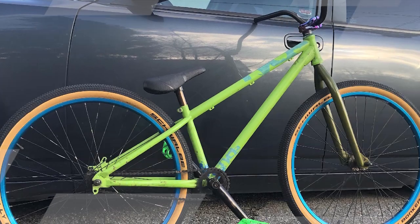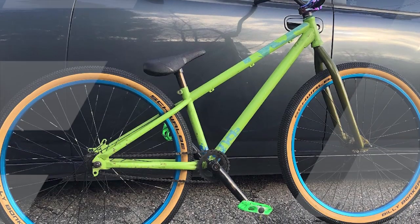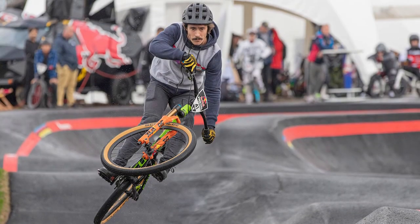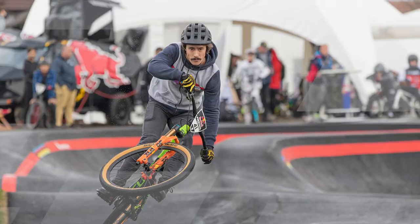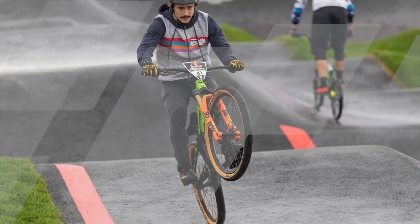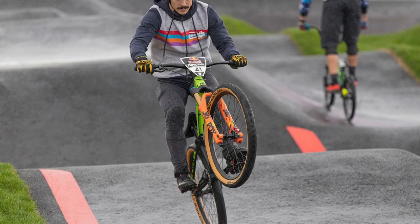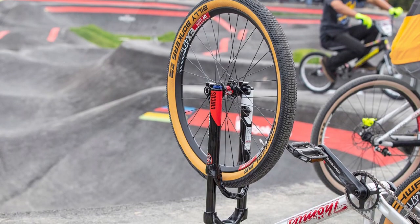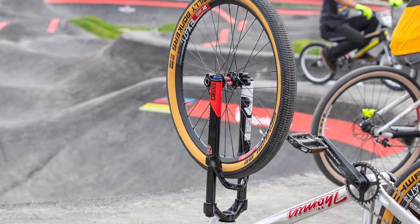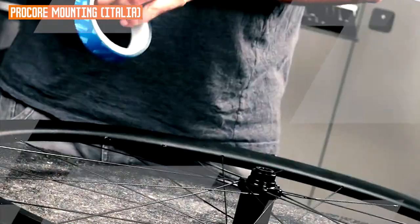I would highly recommend the Schwalbe Billy Bonkers to anyone looking for a fun, versatile tire for dirt jumping, pump track, and slope-style riding. It is a great all-around tire that can handle a variety of terrain. Additional pros: wide range of sizes available, tubeless compatible, affordable. Cons: not as grippy as some other tires in wet conditions.